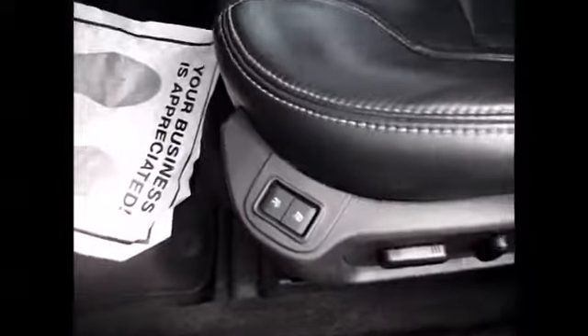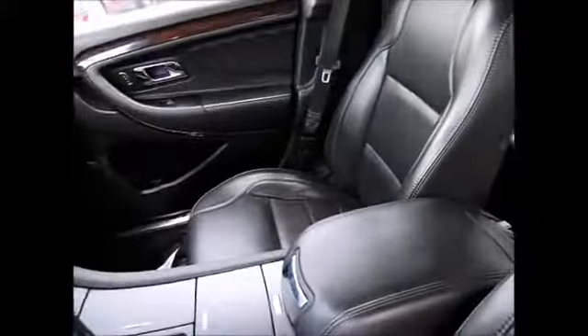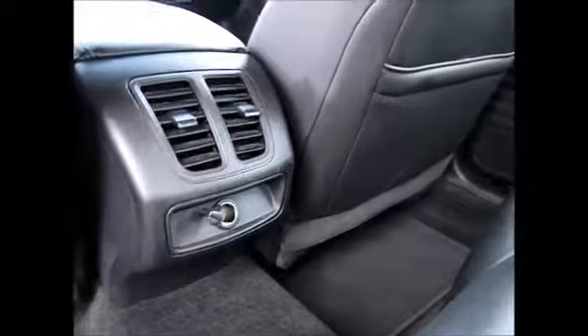Memory driver seats, power seats, black leather interior. Taking a look into the back seats — very comfortable and roomy, with armrests and cup holders. These seats do fold down for access to the trunk. You also have air conditioner vents for the people in the back along with an extra power supply.